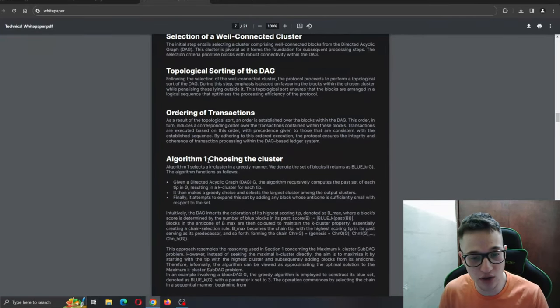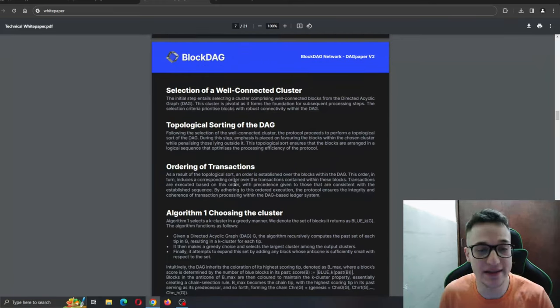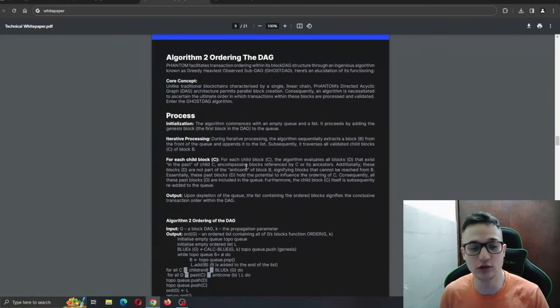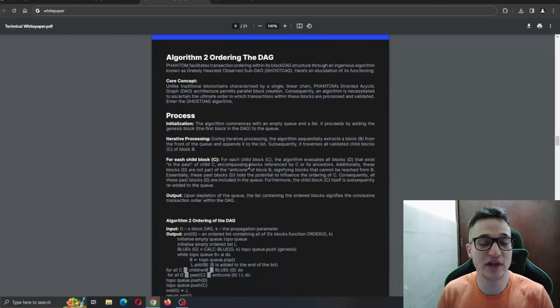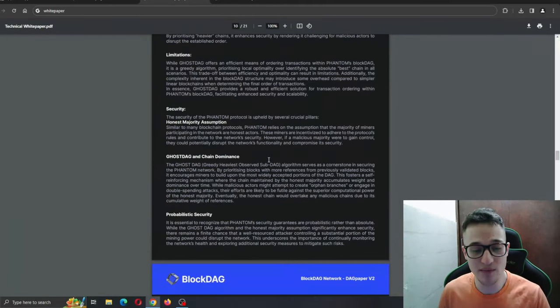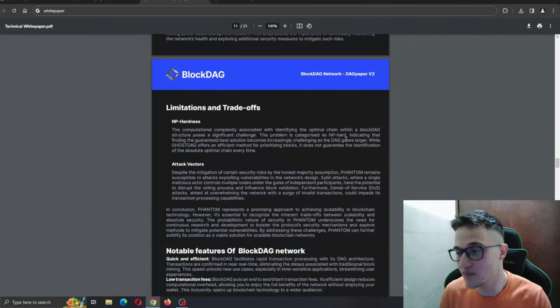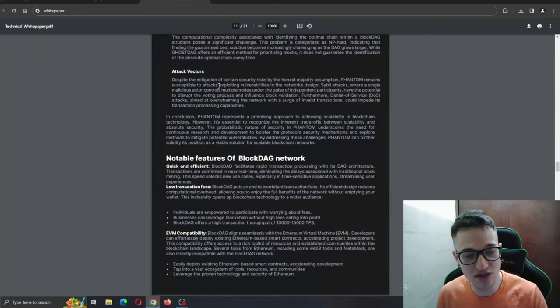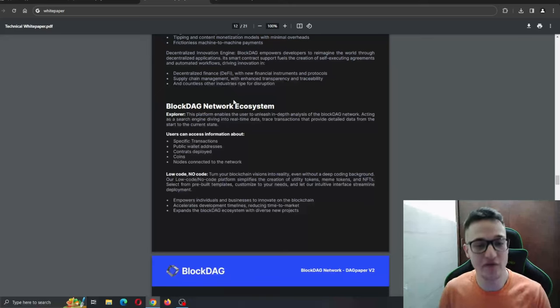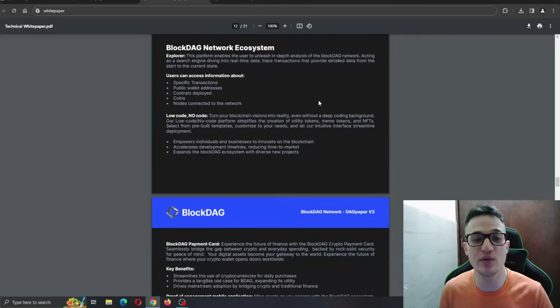Here we can take a look at the algorithms and how they work behind the scenes — all of the analysis and technical details if you want to take a look at that. Mainly today we are going to show you what the Block Deck project is offering the consumer and the user. If you want to get into even greater detail to see how it works behind the scenes, you can do so right here in the white paper. We're going to start from the Block Deck network ecosystem, because that is what interests us as final users.